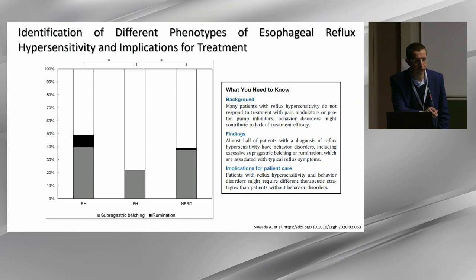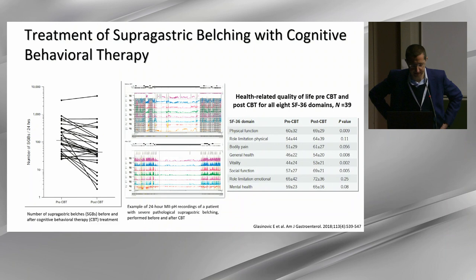pH impedance also helps us understand that patients — even those with true reflux disease and abnormal esophageal exposure — may have overlapping entities such as reflux hypersensitivity and functional heartburn. These patients may not respond fully to PPI despite normalization of acid exposure. They can be identified by pH impedance as having a behavioral disorder, and symptom relief requires treating that behavioral disorder, as Daniel demonstrated with CBT being effective in at least 50% of patients refractory to PPI.